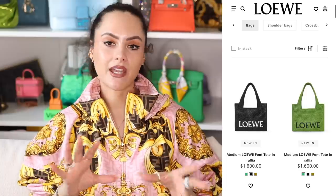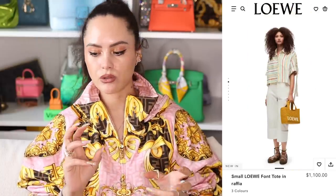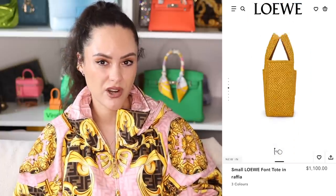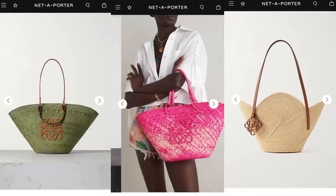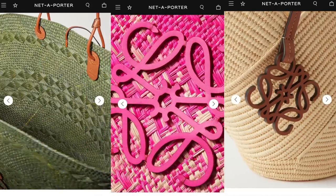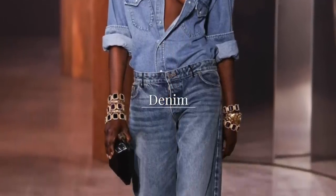The small Loewe tote is a price that somewhat makes sense to me; the large one I'm less sure about. They come in different variations with interesting colors and patterns. The small one also comes with a crossbody strap so she's more than just a little handheld beach bag. Their collaboration with Paula's Ibiza — the bags are so much fun, really great colors, those are my favorites. Denim is also a huge trend for spring/summer across categories: ready-to-wear, bags, and shoes.